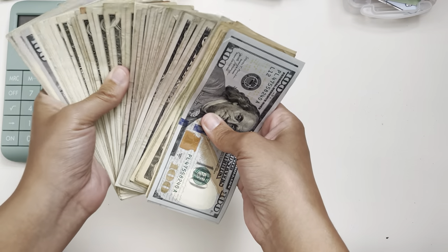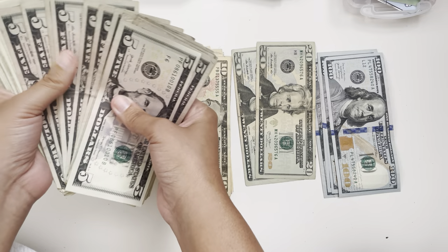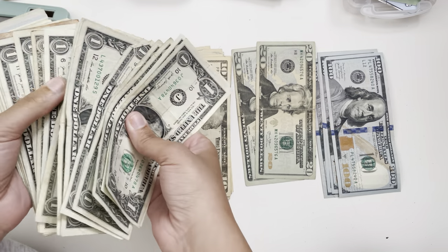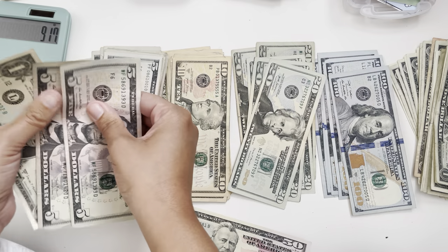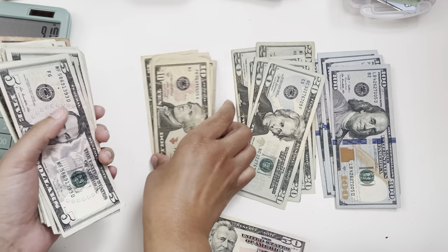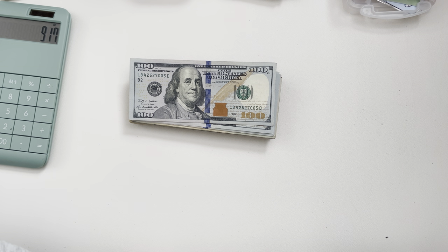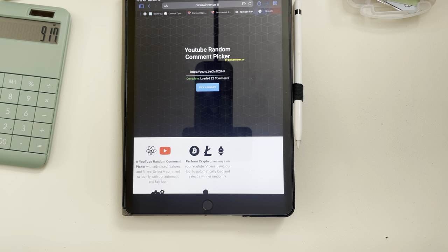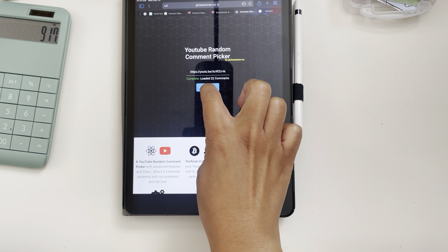Let me organize this really quick and then we will take a brief intermission to choose the giveaway winner. Let's go ahead and bring out my iPad — I have 9% battery, so I think we are good. I put the video link in there and filtered hashtag holidays, and we had 22 people who entered. Let's go!